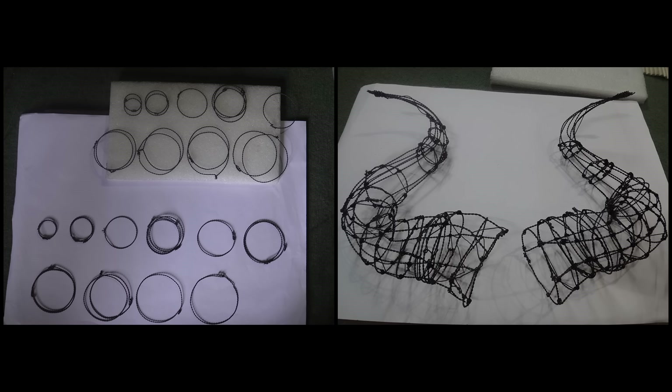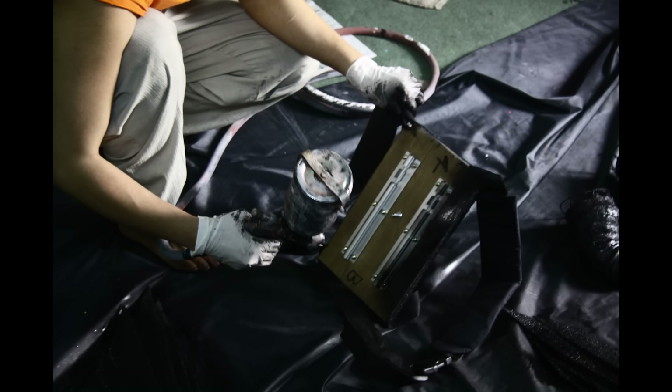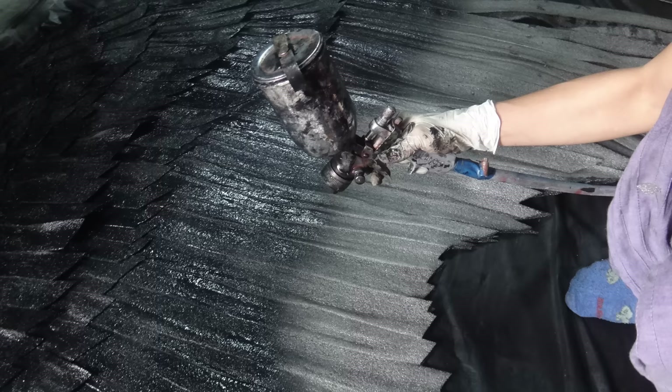And for the horns, wiring of different sizes were made to create an armature and paper mache was laid on top of it. After completing the wing and horn, I airbrushed them.